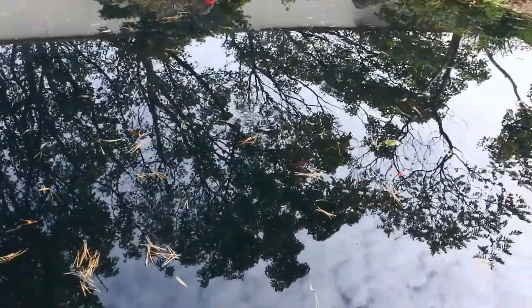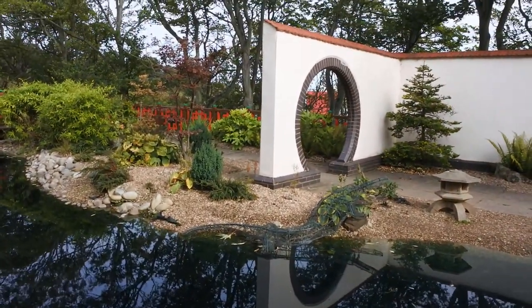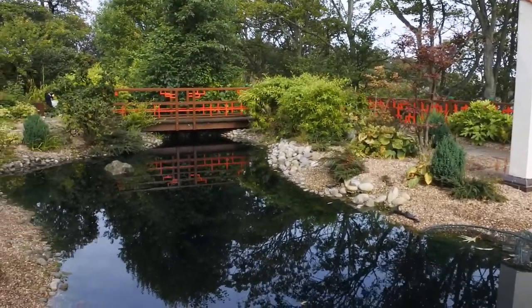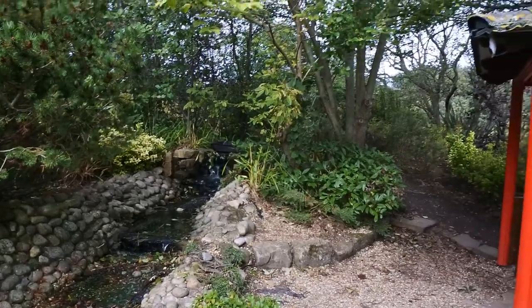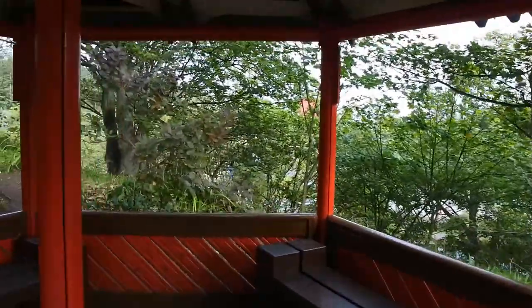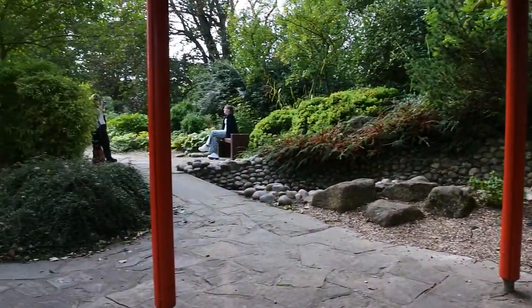There are actually some fish in the pond — some goldfish. There is seating once you get up to the oriental gardens, and I think I'm just going to sit here and have a rest after climbing those 30 to 40 steps and relax in this peaceful garden.